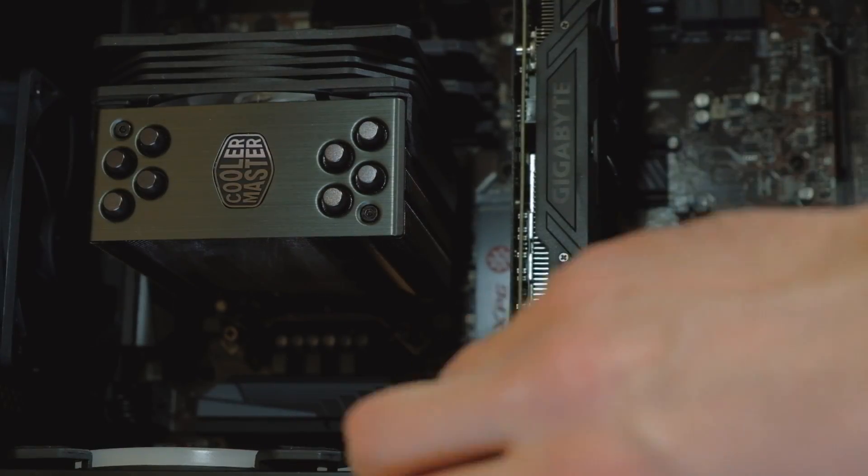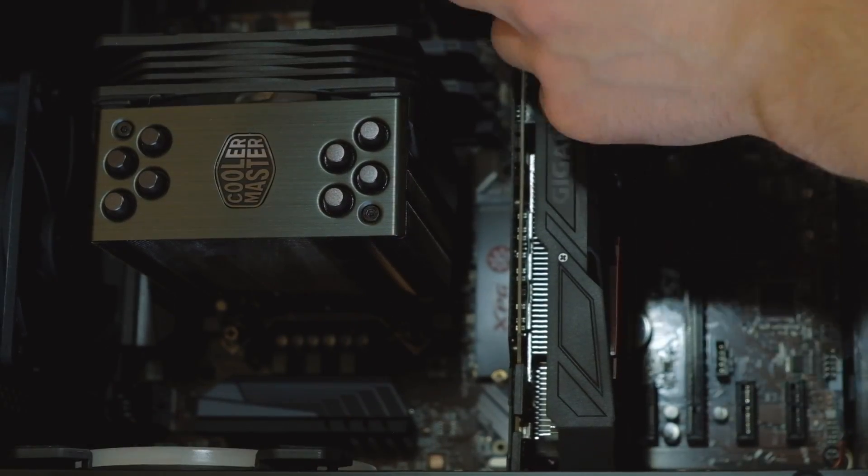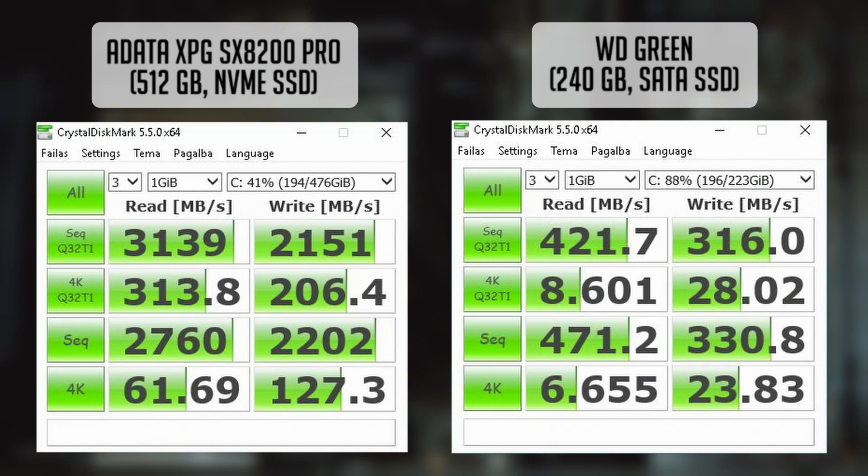I've tested my current Western Digital SSD and the ADATA NVMe drive using Crystal Disk Mark. ADATA claims it should achieve 3500 MB per second read and 3000 MB per second write speed. But as you can see, the test failed to achieve that. Nevertheless, the numbers show it's at least 6 times faster — but how does it perform in daily basis tasks?